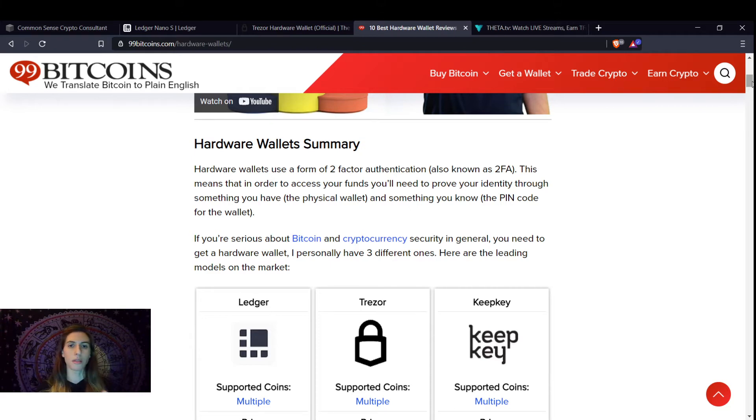It's something else to learn, but that's okay — once you learn it, you're good to go. This means in order to access your funds, you need to prove your identity through something you have — the physical wallet — and something you know — the PIN code for the wallet. If you're serious about Bitcoin and cryptos and security in general, you need to get a hardware wallet.